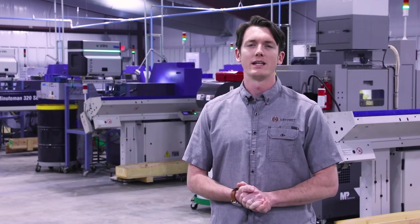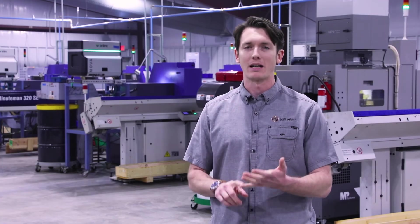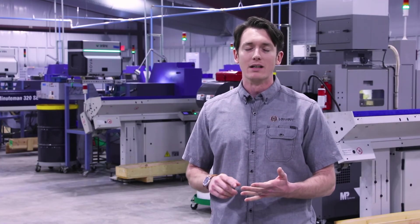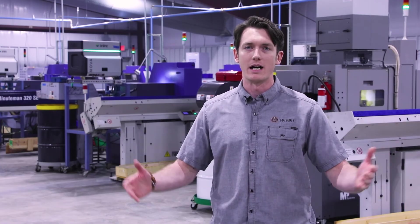Thank you for watching today. We hope you learned a lot about Lehigh Defense. We appreciate your business — please like the video, subscribe to our channel, leave us a comment with your thoughts, and we look forward to seeing you next time.